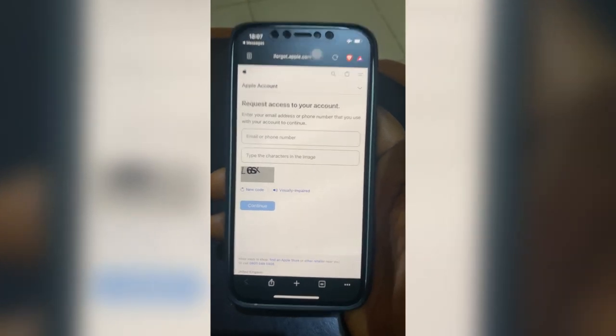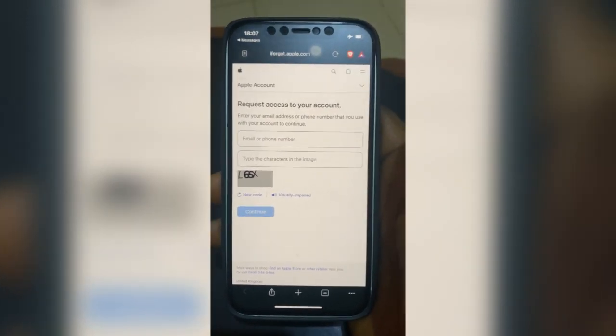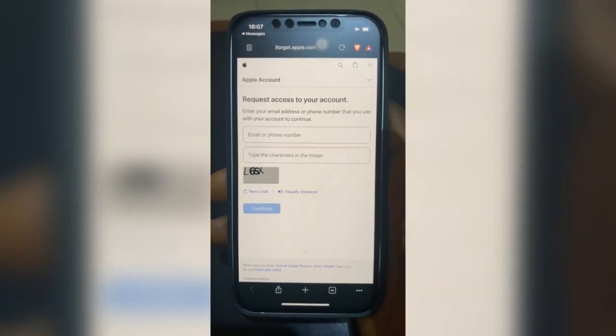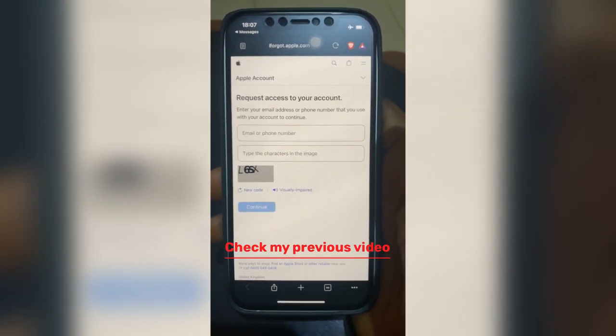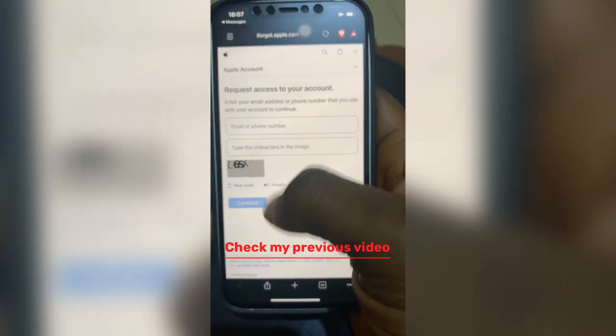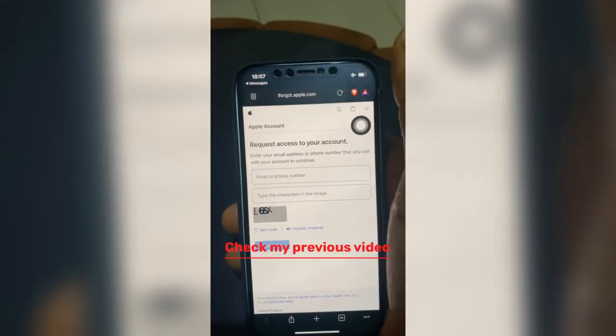Hello guys, good morning, good afternoon, good evening — if you're viewing from Nigeria, good evening. It's Techie, and I'm trying to address this issue with iCloud as earlier described.